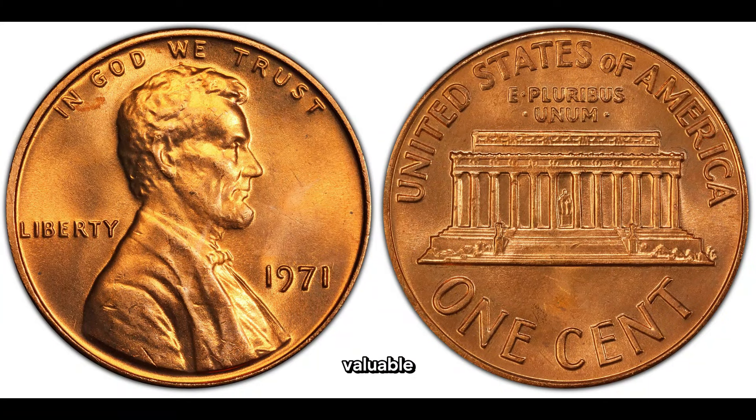Just how valuable are these rare bronze 1971 pennies? Hold on to your hats, because some of these rare bronze 1971 Lincoln pennies have been known to fetch jaw-dropping sums at auctions, with prices reaching up to a staggering $3 million. Imagine holding a piece of history in the palm of your hand — a tiny treasure with a value far beyond its denomination. It's not just a penny; it's a piece of American heritage, a symbol of perseverance and progress. Whether you're a seasoned collector or someone who finds a 1971 Lincoln penny in your pocket change, take a moment to appreciate the story behind this humble yet extraordinary coin.